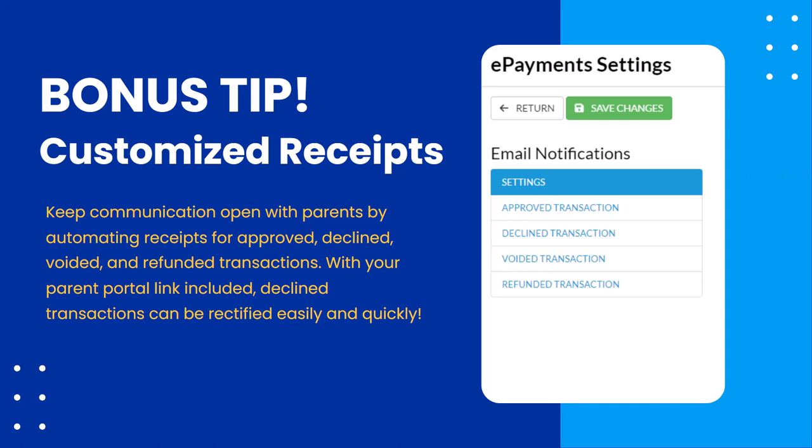And I wouldn't be me if I didn't have a bonus tip. I highly recommend customized receipts in addition to having these automated in general. Your approved receipt is pretty straightforward, but for declined payments — why not turn on the ability to display the parent portal link and customize the verbiage to say: 'Hey, your payment didn't go through. Please log into the portal, update your payment information, and pay for tuition.' You'd be surprised — within 24 hours of receiving this, so many parents go in, update their information, make the payment, and there are no awkward phone calls or emails. Chances are it was just a compromised card that needed to be updated. You've also got options for voided and refunded receipts to keep lines of communication open as you're processing payments.